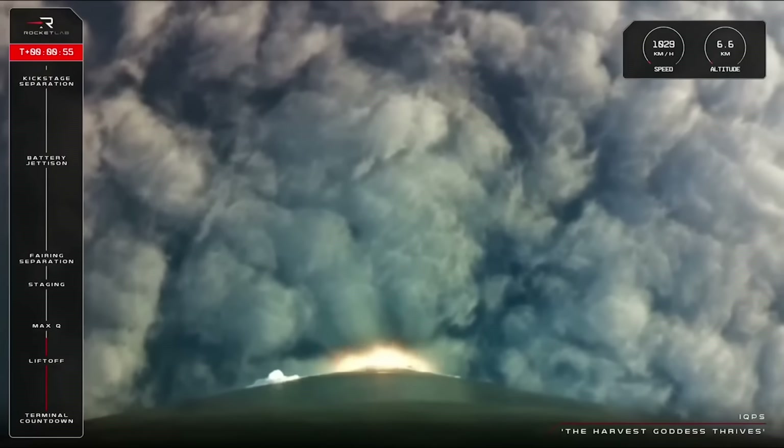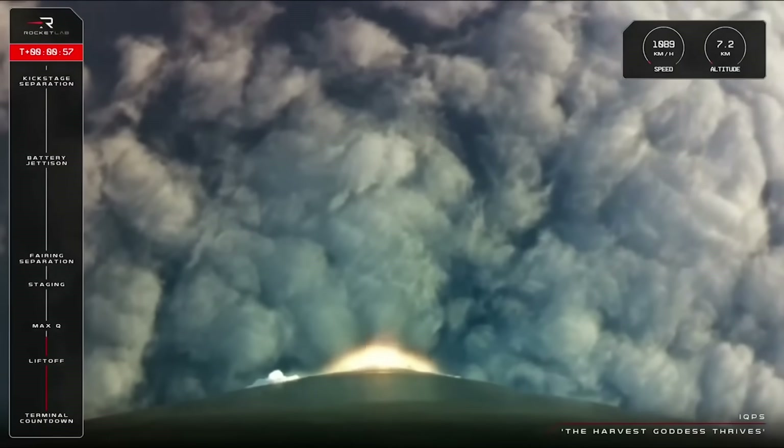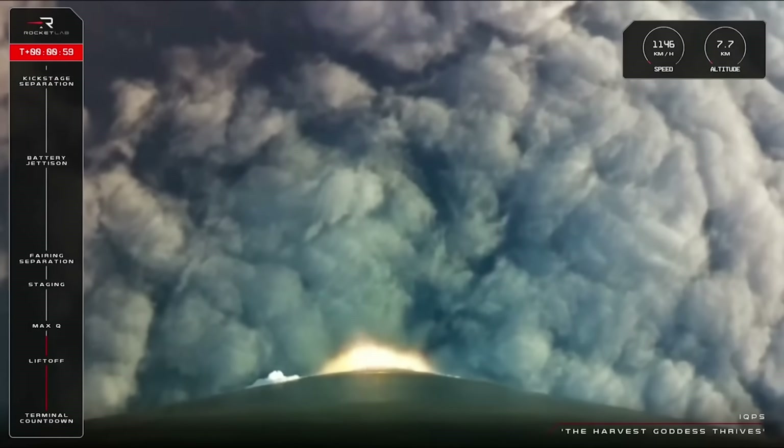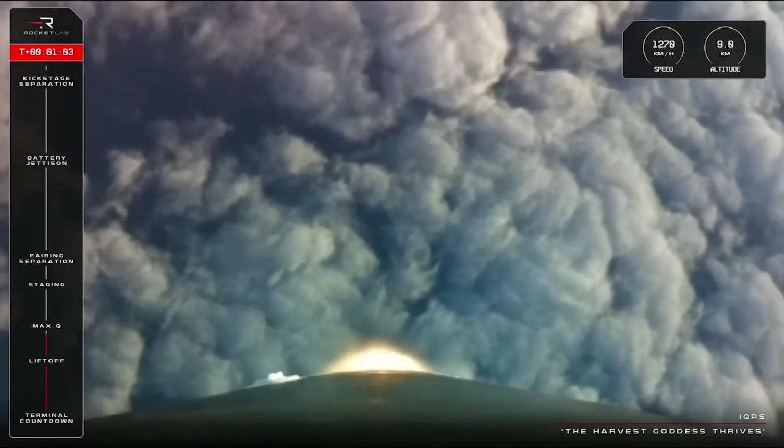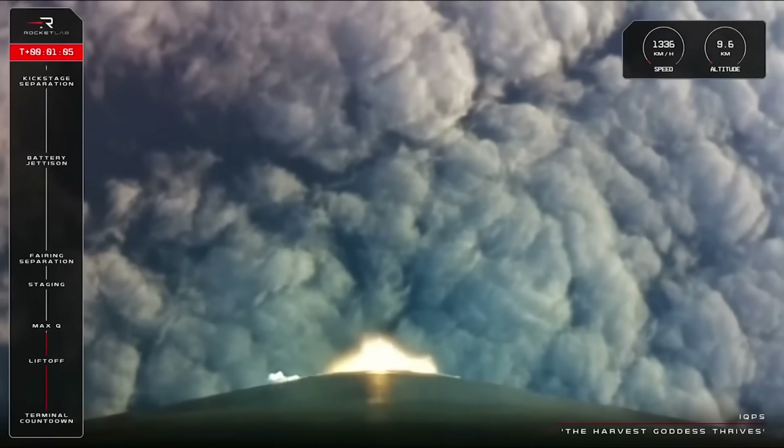Max-Q is the point in the flight when Electron is experiencing maximum aerodynamic pressure. It's the first milestone as we listen out for the launch. So let's bring up the audio channels now from MCC.